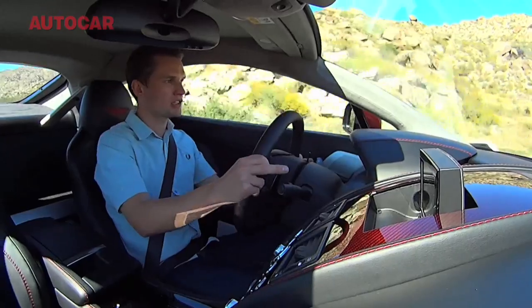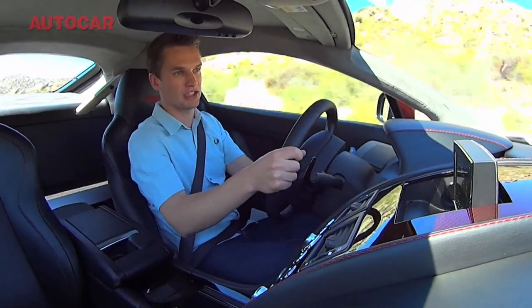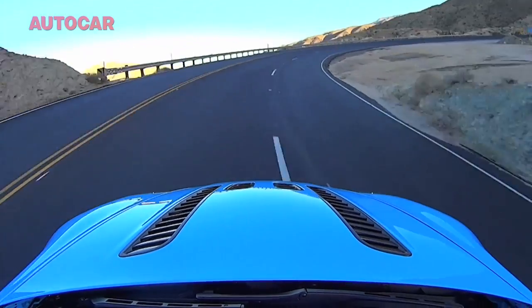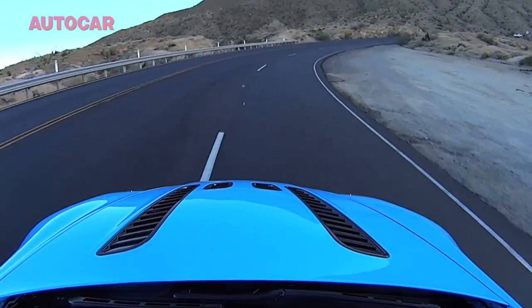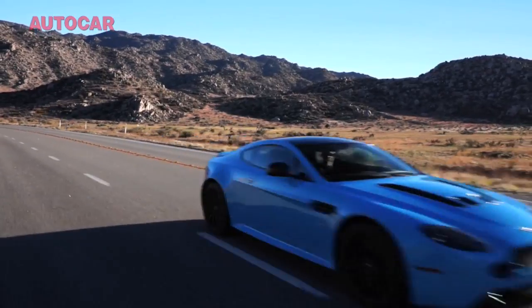You want to drive it normally to the shops — put it in drive, put the damping in normal mode, it's comfortable, it refines, it rides well. You want to drive it on a track or a road like this, it can do that too. You can play with the traction control and the damping, put it in sport mode and it just sounds and goes like nothing else.